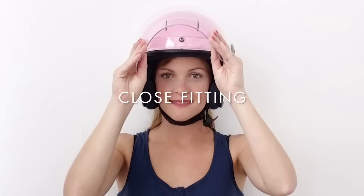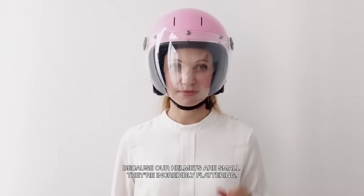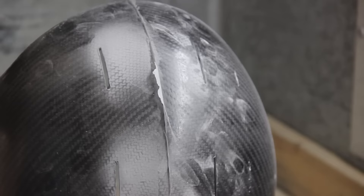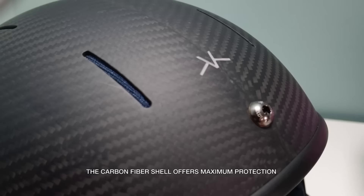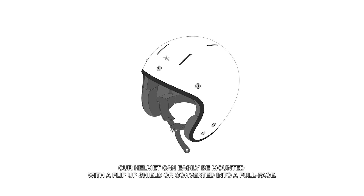Close fitting. Because our helmets are small, they're incredibly flattering. Light. The carbon fibre shell offers maximum protection. And thanks to our innovative fastening system, our helmet can easily be mounted with a flip-up shield or converted into a full face.